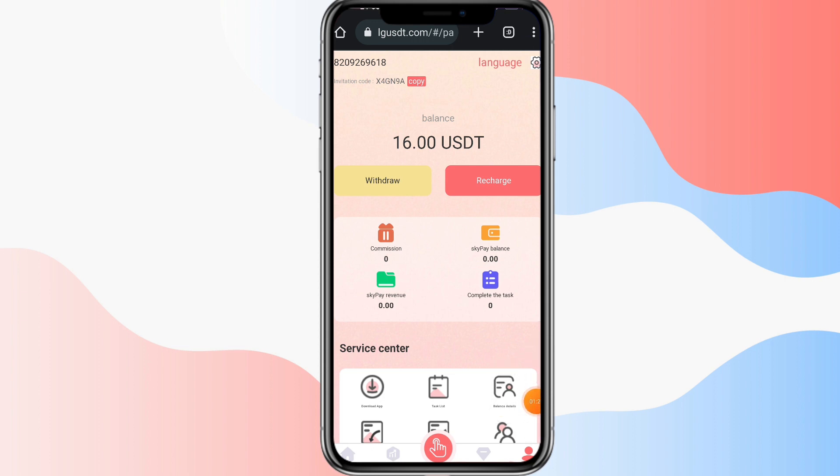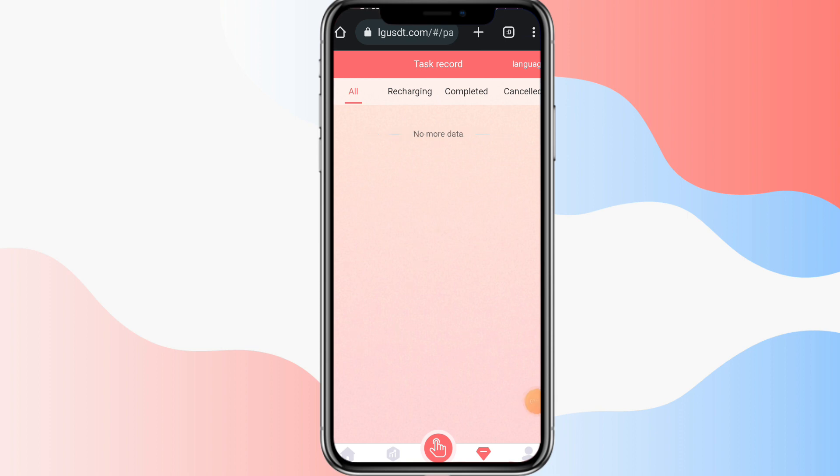I will tell you how to earn money through this website. There are two methods available: the first is with investment, and the second is without investment. I will tell you both methods in this video, so watch till the end.